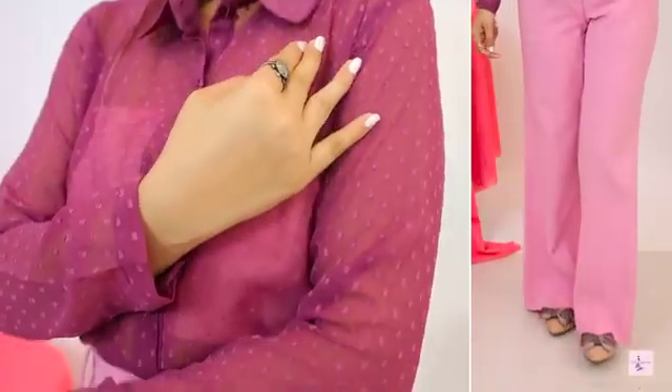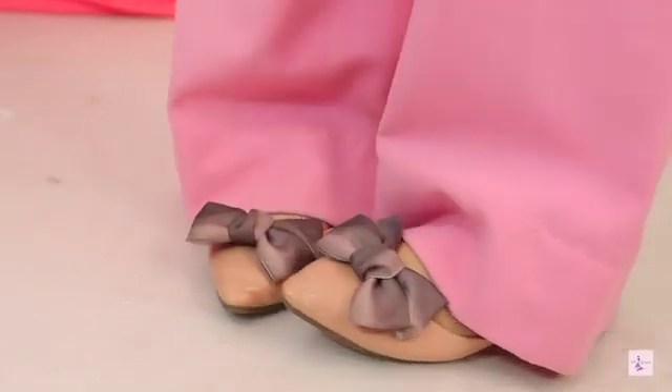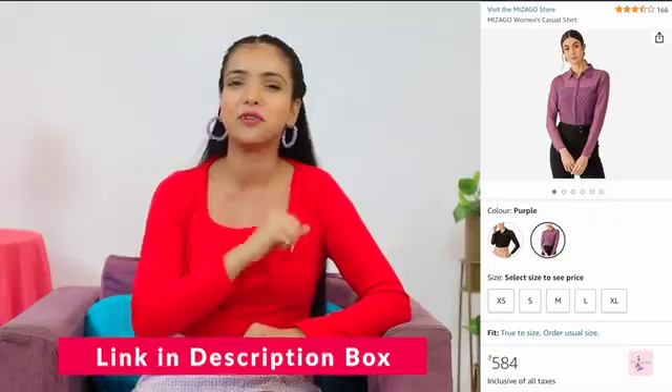Here we have a deep purple top paired up with pink pants, which is a very good look. In this shirt, there is also a black color available. If you like the black color, you can try it too. I got this shirt for $5.84.